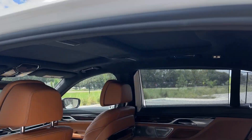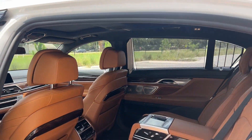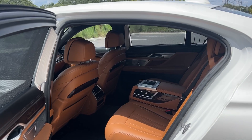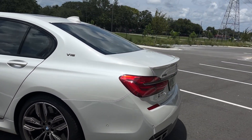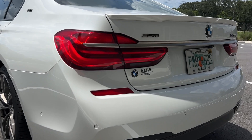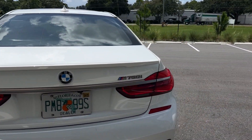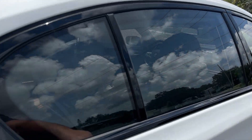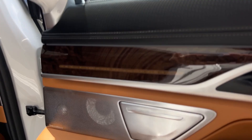This one comes with an Alcantara headliner, but when the sunroof is open you have the full Starlight headliner. The Starlight sunroof uses the same LED as the ambient lighting — it will also be in the sunroof, which is fantastic. Being the V12, you also see the massive quad exhaust. This also comes with the Bowers and Wilkins Diamond surround sound system.